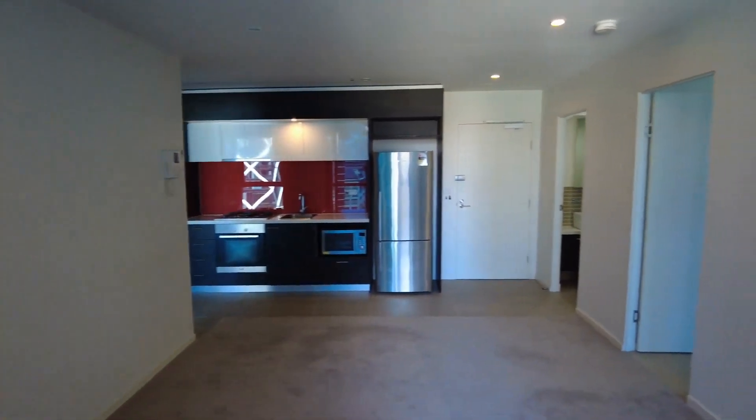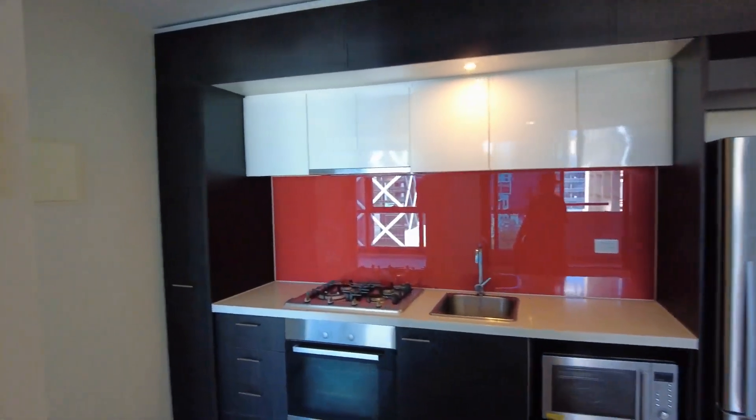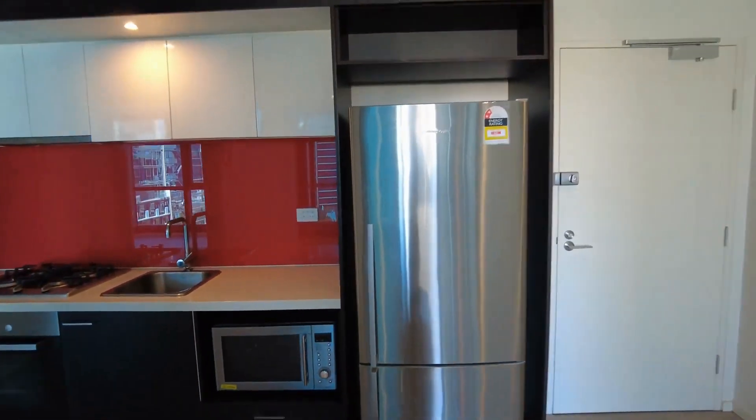Just moving into the lounge room, we've got carpet throughout, split system heating and cooling, as well as natural light coming through those big large windows. Moving on to the kitchen, we've got gas stainless steel appliances, stone bench tops, a fridge and microwave, as well as plenty of storage throughout.